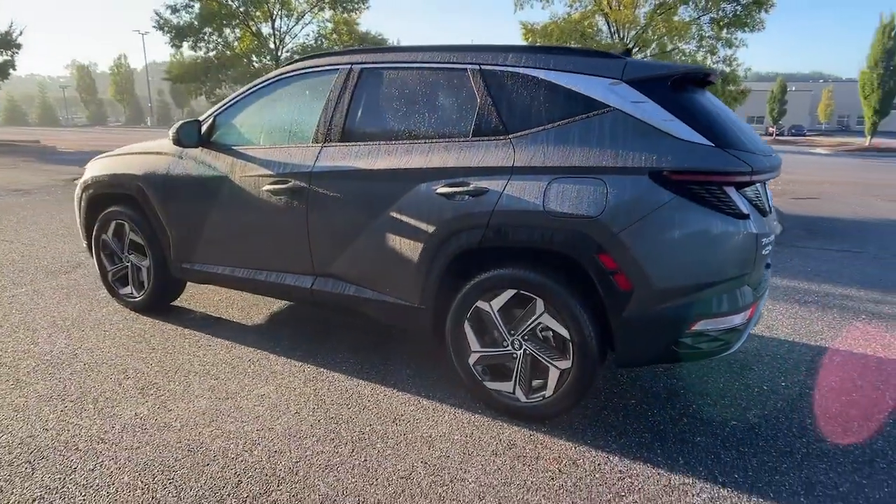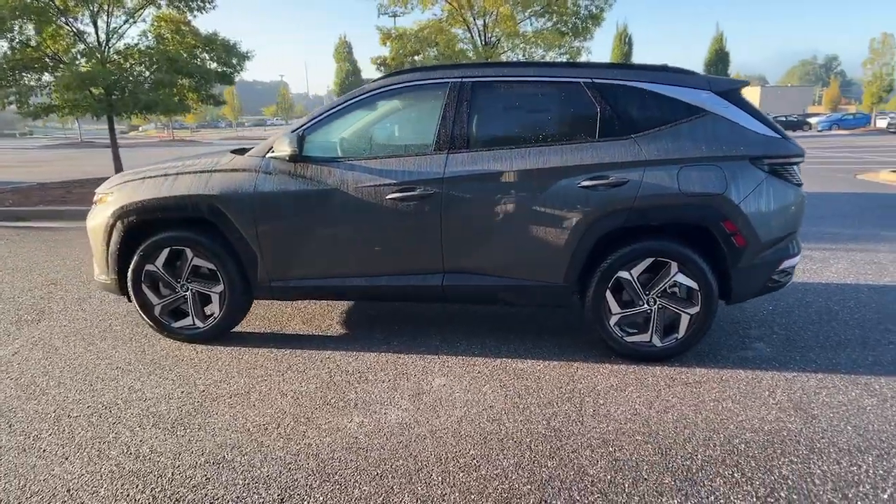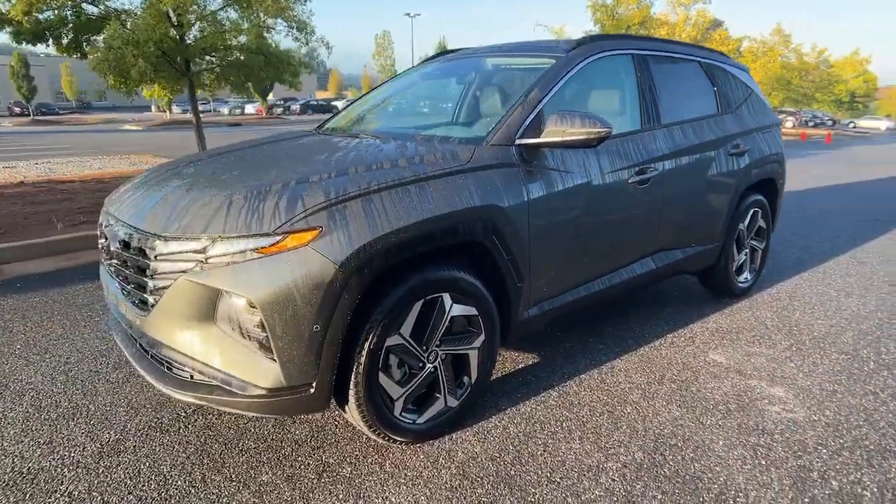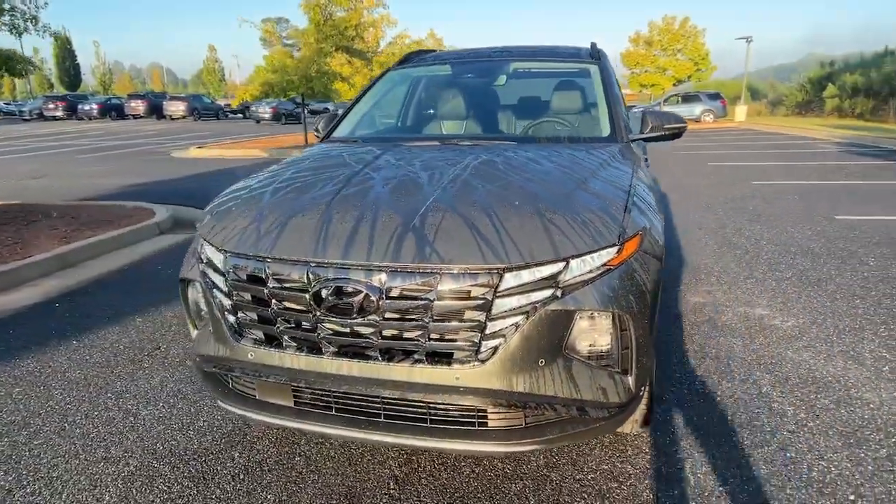Remarkable for its smooth, refined ride, upscale European-inspired interior, standard touchscreen infotainment, and driver assistance features, this SUV sets the bar for excellence.